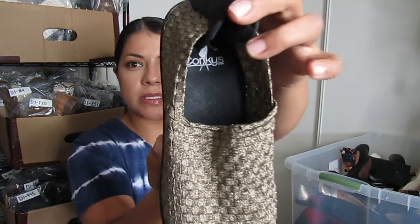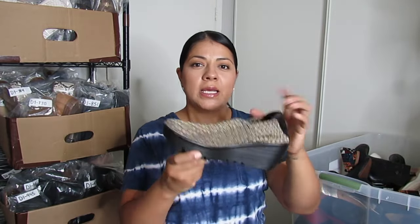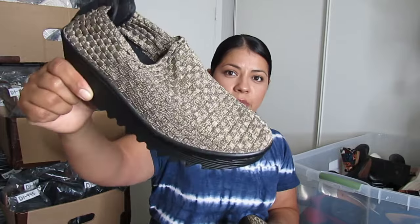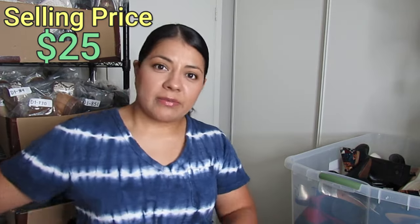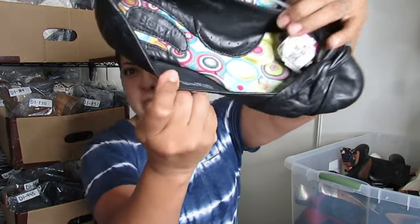Here we have Corky's with a C — this is the boutique brand. Corky's with a K is different and sells for more. The reason I picked these up is because they reminded me of Bernie Mev, known for stretchy knit shoes. They don't sell for a lot but they always sell quickly. These Corky's have a beautiful wedge clog style in a metallic gold color. I paid $6.50 and hopefully I can get about $25.